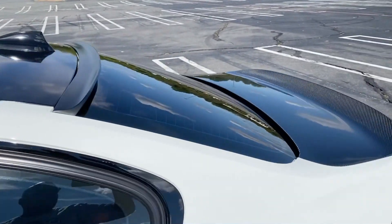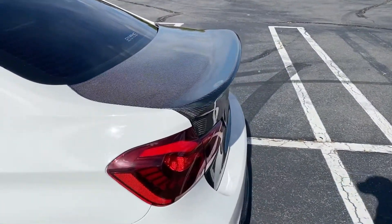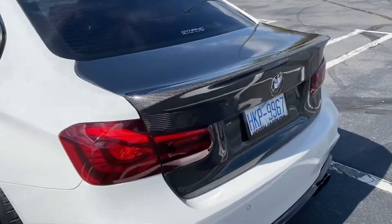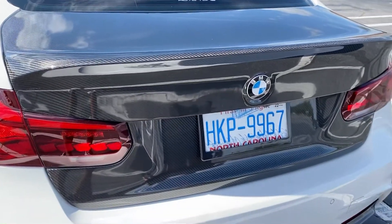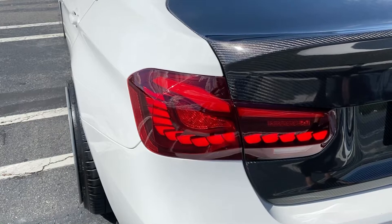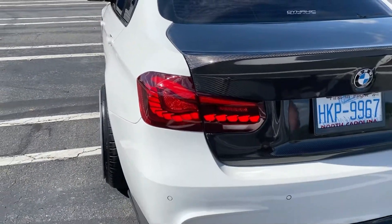The trunk is by Seibon — probably the most expensive part of the car. The tail lights are actually GTS-style tail lights from an M4, so they fit really well with the F30s. I did not notice that at first. Yeah, they're sequential on the turn signals.